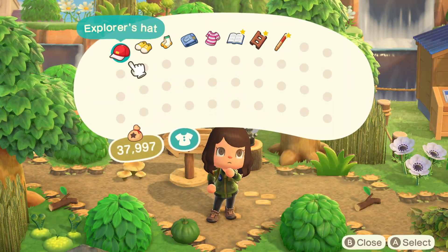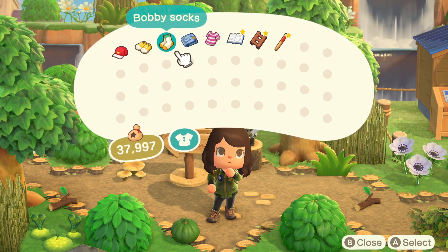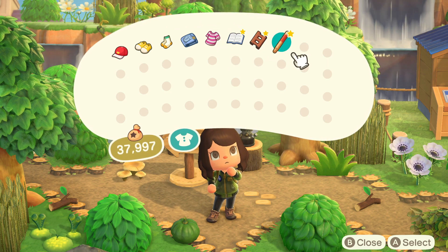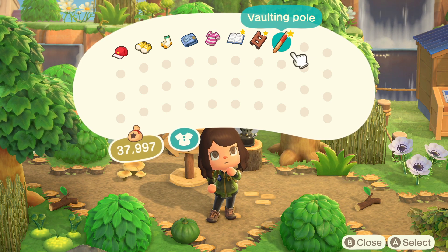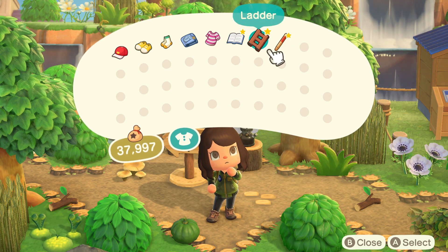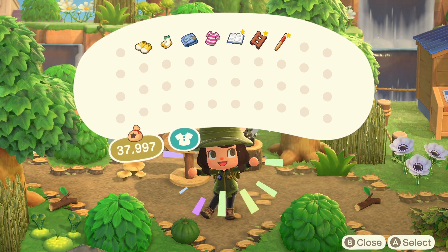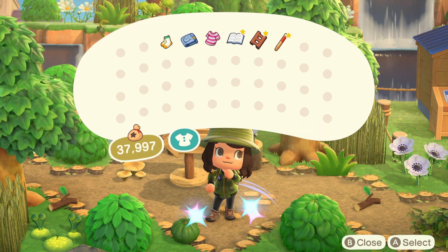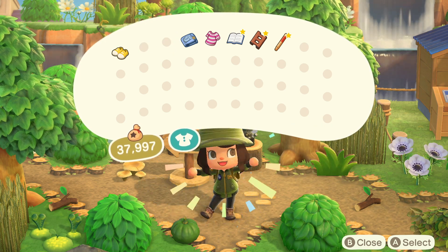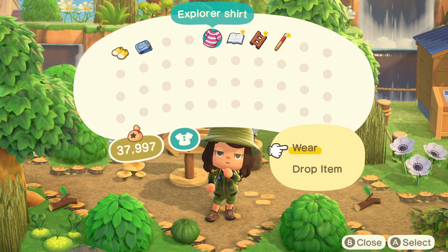The gifts that have been left for us are an explorer's hat, some trekking shoes, some bobby socks, explorer shorts, an explorer shirt, a pocketbook, as well as a ladder and a vaulting pole. This is for the adventurer — you need to use some tools to get through this island. Let's go ahead and switch into the outfit they've provided. I love that — it's the same shoes we're wearing. We've got the bobby socks, the explorer shorts, and we already have our backpack on.